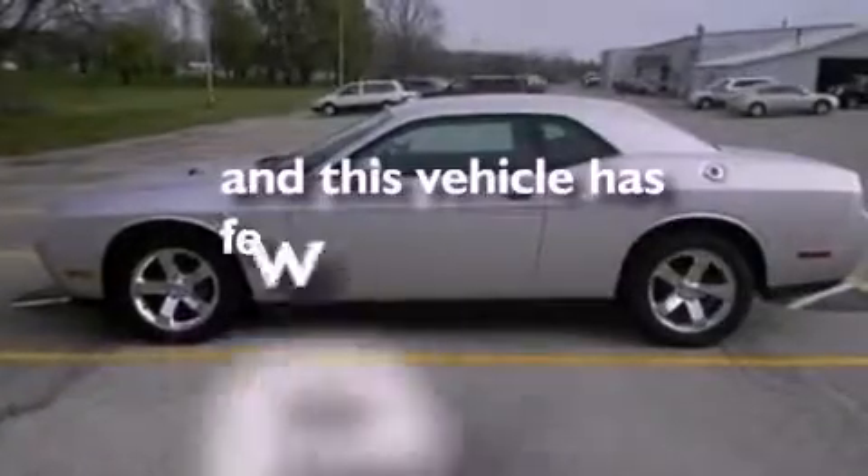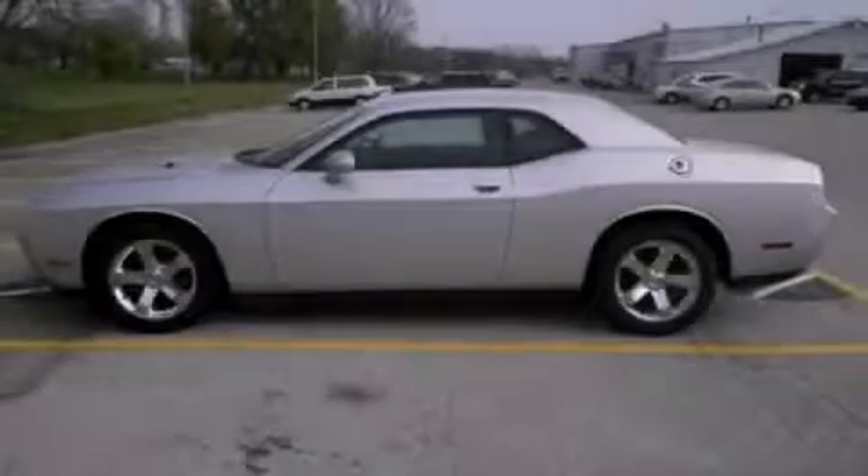This vehicle has fewer than 17,000 miles on the odometer. Stop by today and test drive this vehicle for yourself.